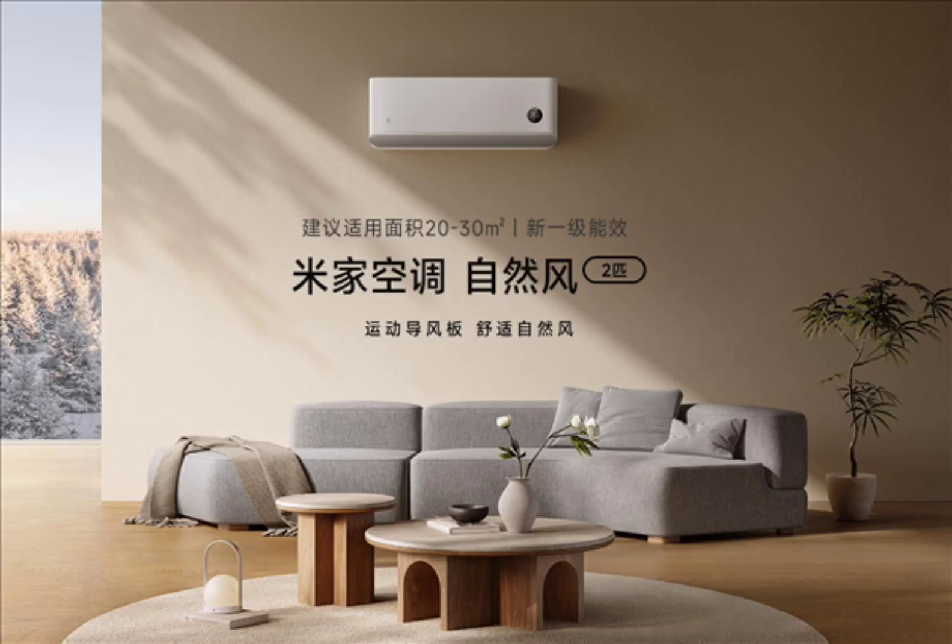The Xiaomi Air Conditioner Natural Wind 2HP has an upgraded wind deflector structure with the air outlet fully closed without gaps. It can stretch and rotate freely, and several blowing options are available.